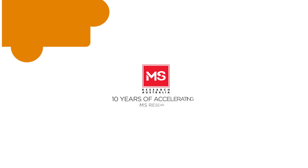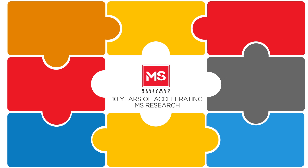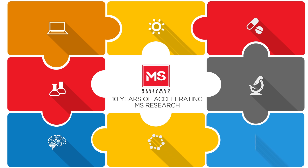Over the past 10 years, MS Research Australia has helped some of the world's best scientific and medical researchers add pieces to the MS puzzle. They're revealing a picture that's getting closer to completion. It's not a question of if, it's a question of when. Let's explore the MS journey so far, piece by piece.